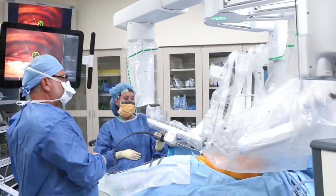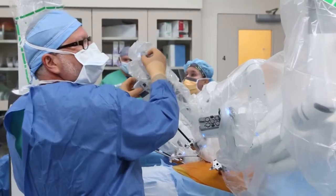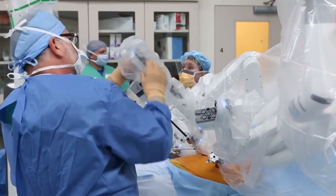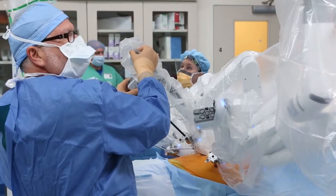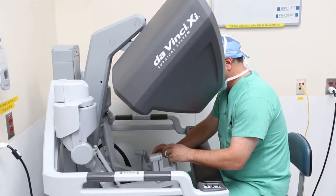It gives them the precision they need to remove very tiny suspicious nodules or things that are potentially cancerous and life-threatening to patients — with less pain, faster recovery, almost no blood loss, resulting in the best outcomes possible.